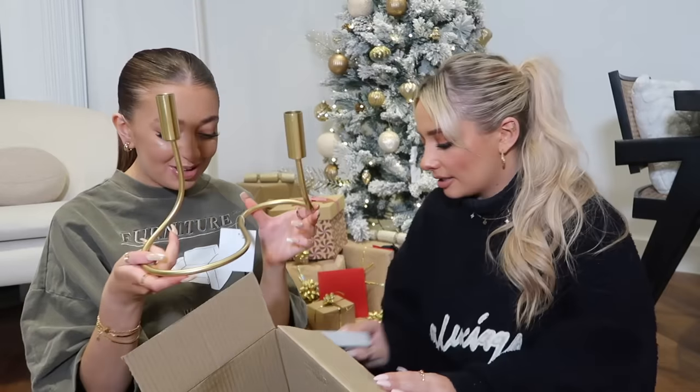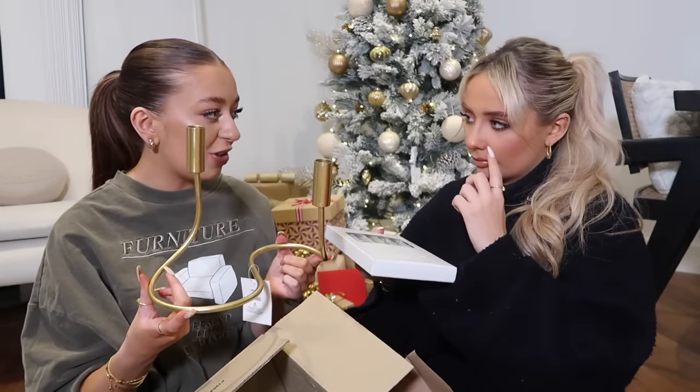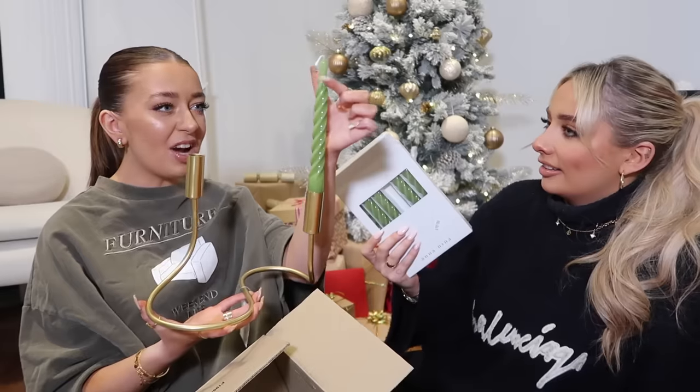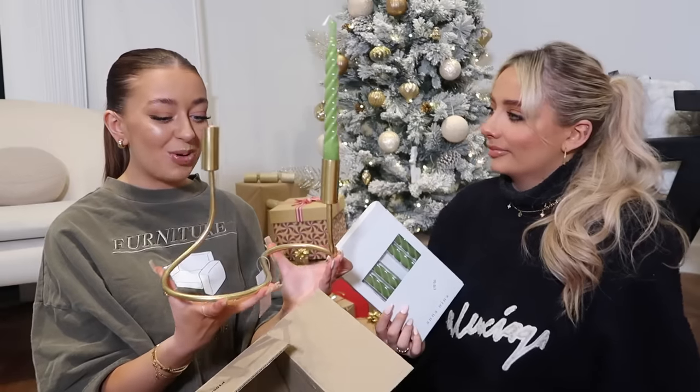Last one! Oh, it's a little candle holder - green candlesticks for the house. I take a lot of pride in my house and I always buy house stuff. Oh my god, I was obsessed with the green - I actually love the green. I want to take my Christmas decor down and it feels like I've got something new for the house. When I put that out on my coffee table that is going to look so nice. I love it!